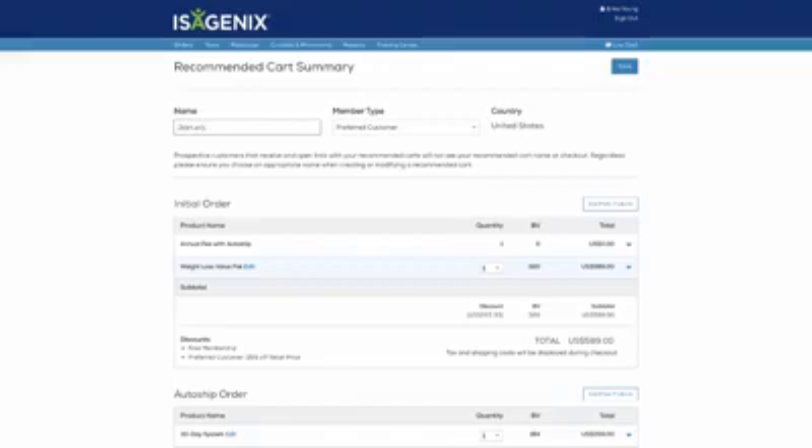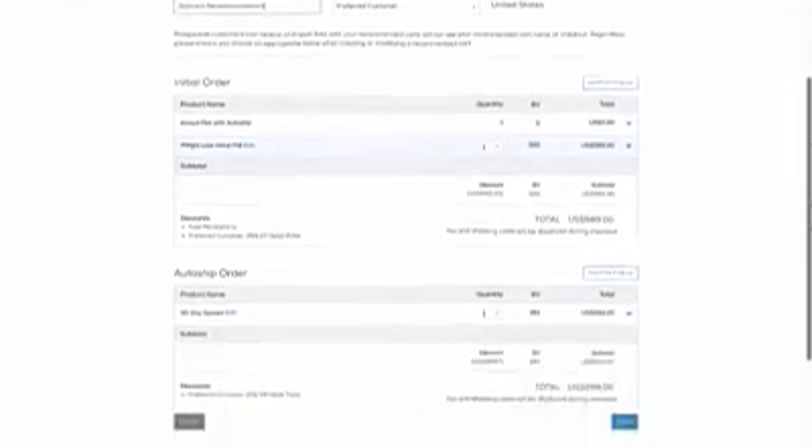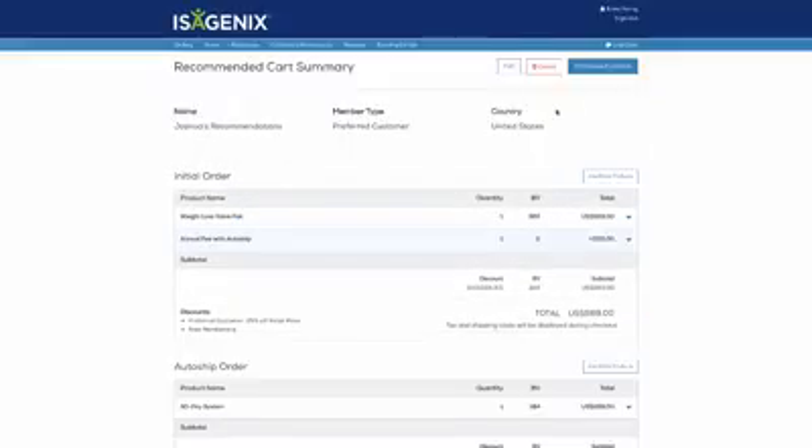Enter a name for your recommended cart and select the Save button. While new customers won't see the name of the cart, be sure to use something appropriate. Your recommended cart is now ready to use.